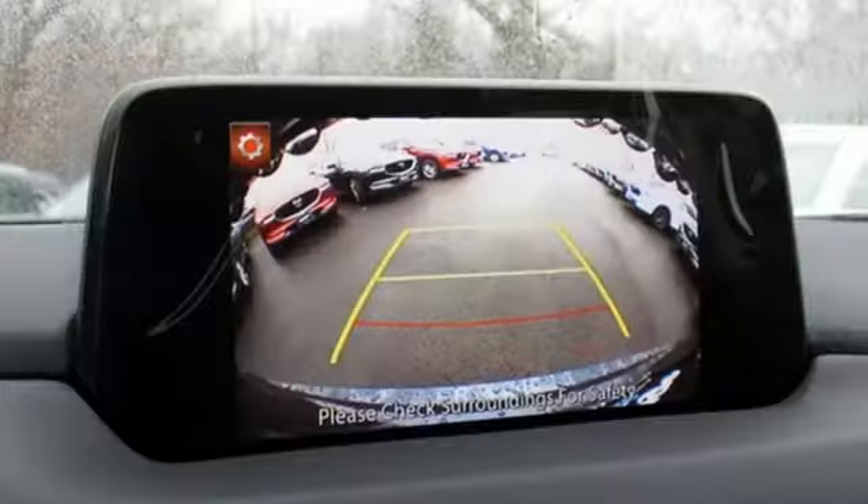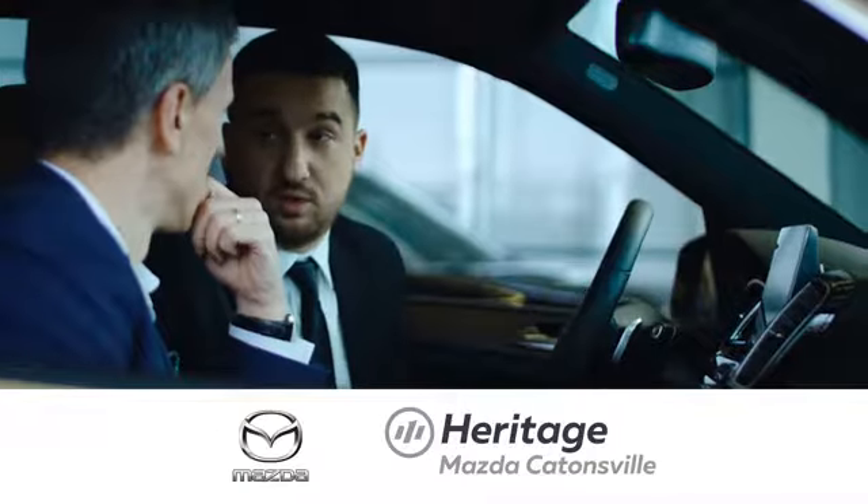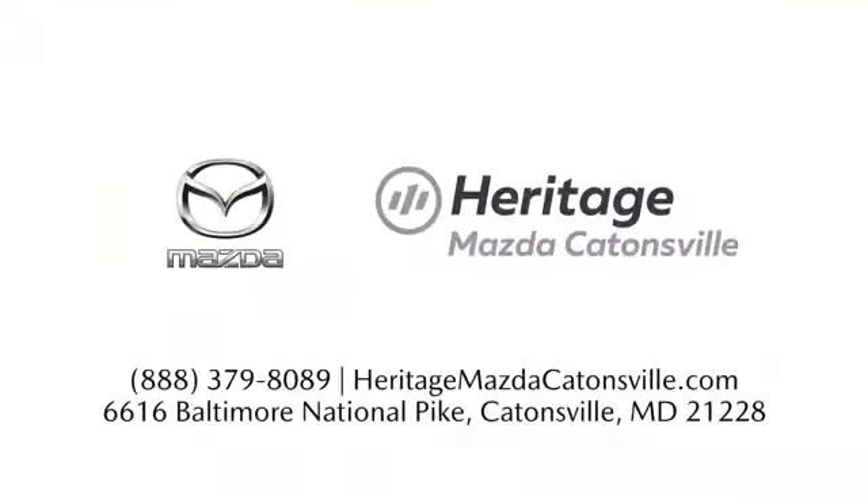For all the things that drive you, there's Mazda. Hurry in today for a test drive. Experience exceptional customer service and shop our extensive inventory of brand new Mazda models at Heritage Mazda Catonsville.